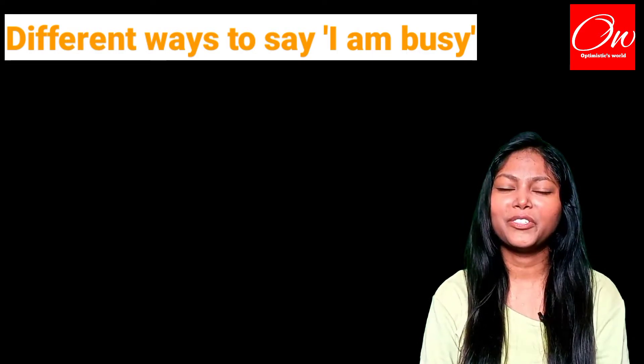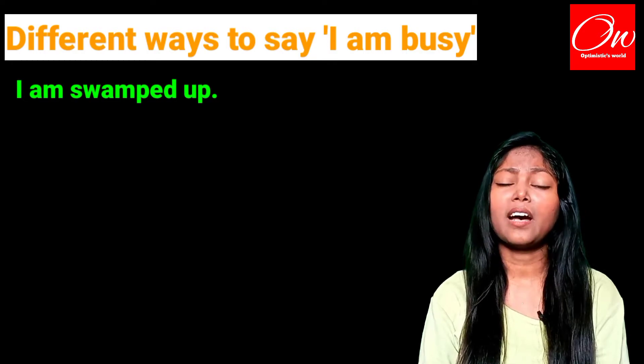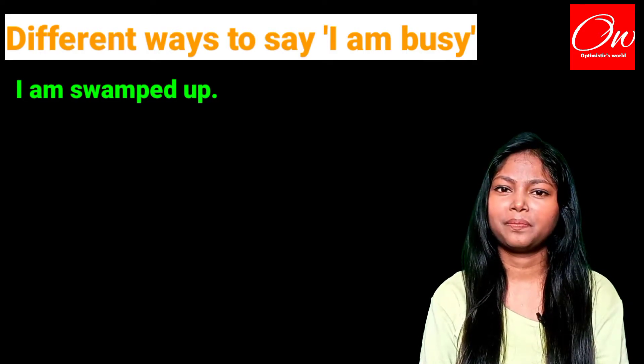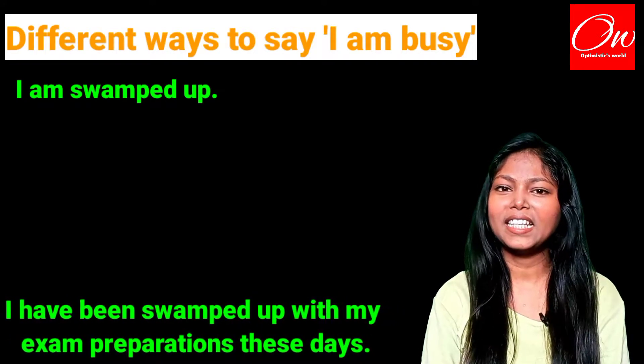The first phrase we are going to use is 'I am swamped up,' which means I am extremely busy. Example: I have been swamped up with my exam preparations these days.